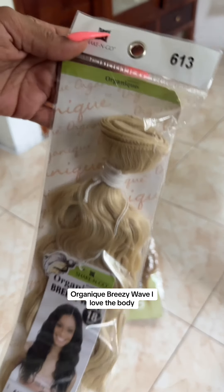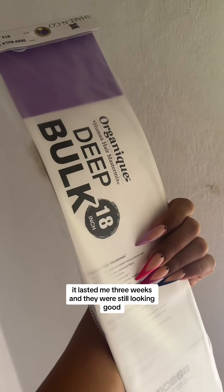Organique Breezy Wave. I love the body, it didn't get all tangled up, it lasted me three weeks and they were still looking good.